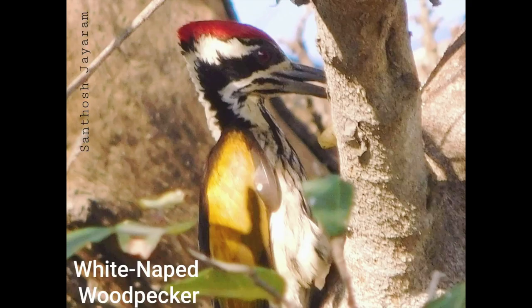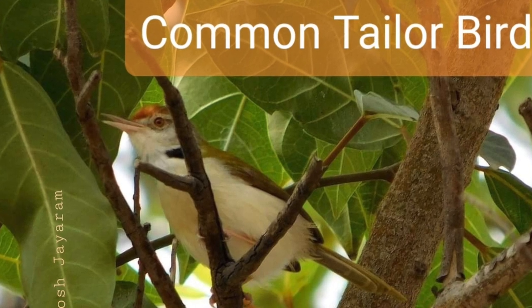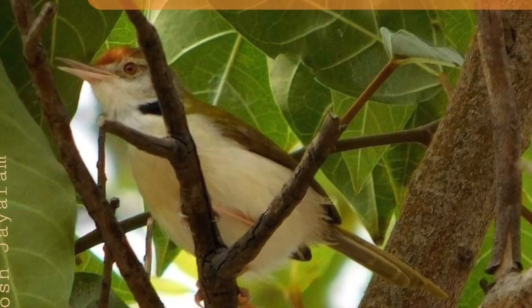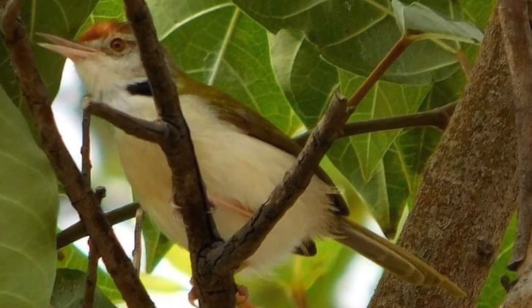The next two birds I have spotted are on the tree inside GR Sun Villa but very close to our sewage treatment plant — the white-naped woodpecker and the common tailor bird. I managed to spot the tailor bird a couple of times but haven't managed a better picture.